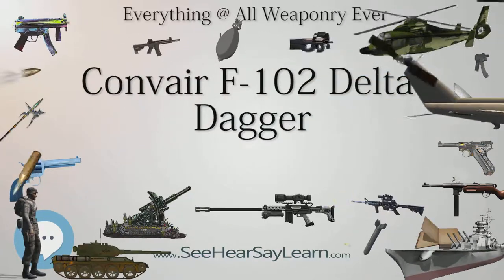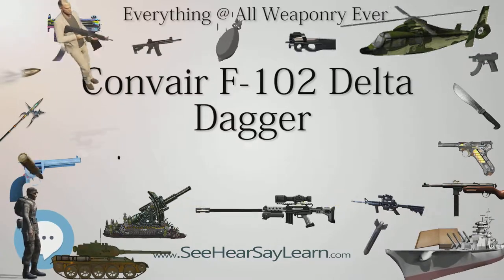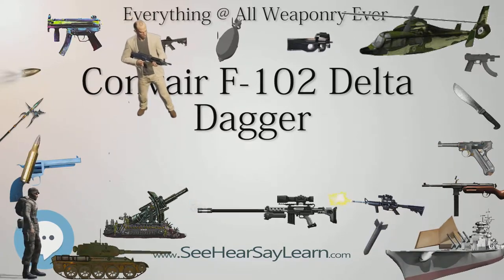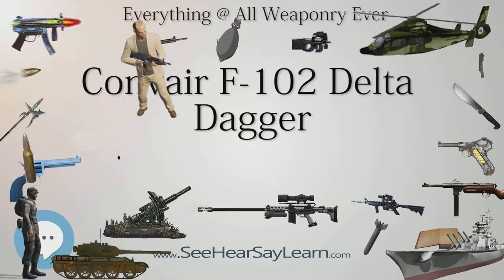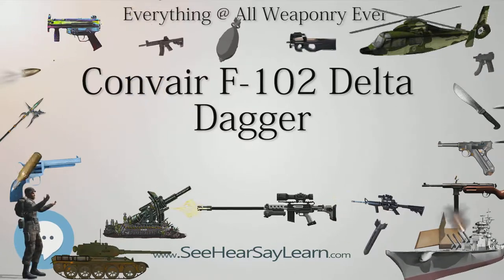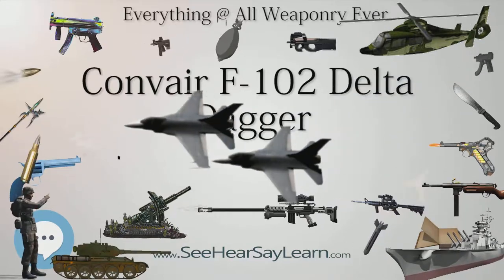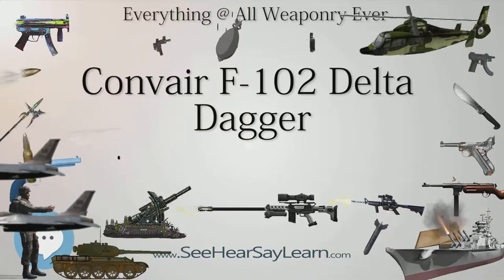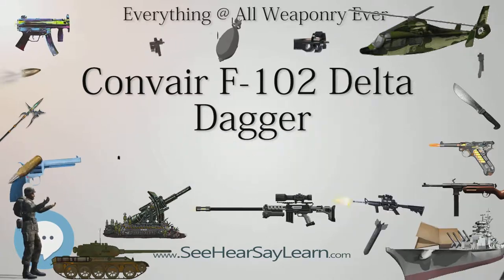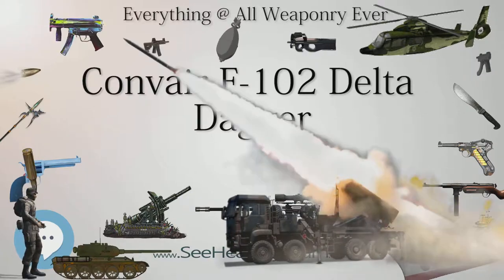The follow-on replacement was the Mach 2 Convair F-106 Delta Dart, which was an extensive redesign of the F-102. On October 8, 1948, the Board of Senior Officers of the U.S. Air Force made recommendations to organize a competition for a new interceptor scheduled to enter service in 1954, initially dubbed the 1954 Ultimate Interceptor. Four months later, on February 4, 1949, the U.S. Air Force approved the recommendation and prepared to hold the competition the following year.